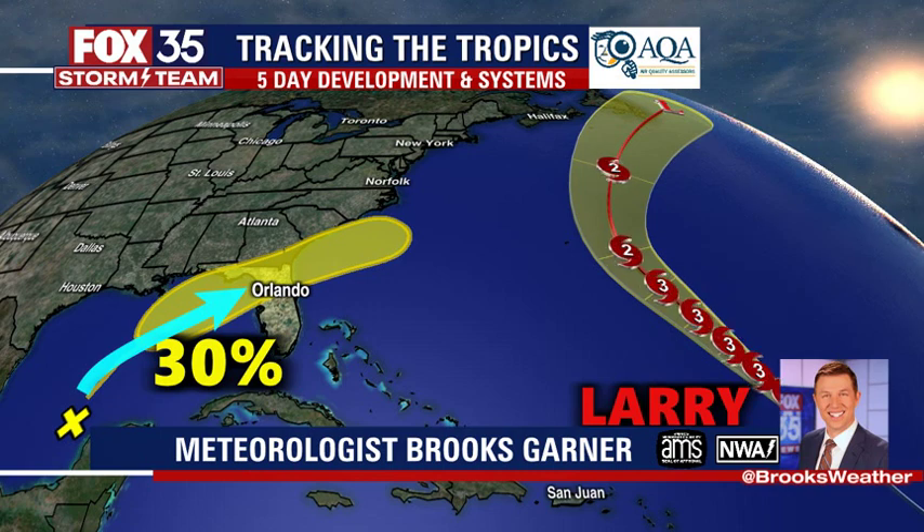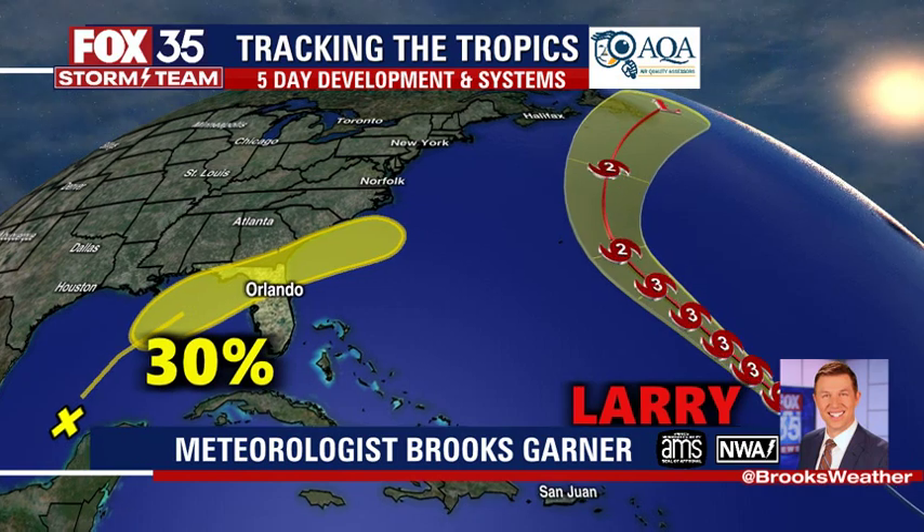Looking at the long-range models, almost all of them keep this as an open wave. It's worth watching, as there's a possibility something could develop later this week, but nothing major.